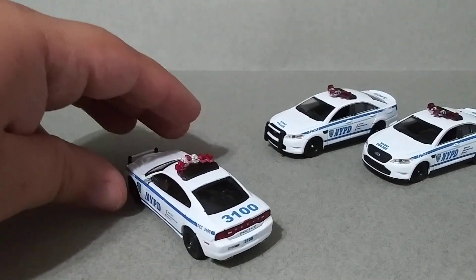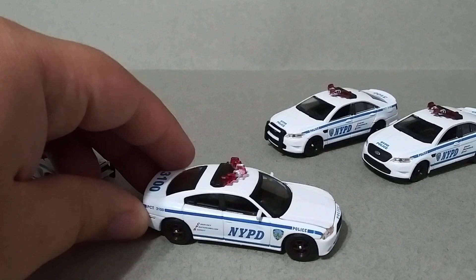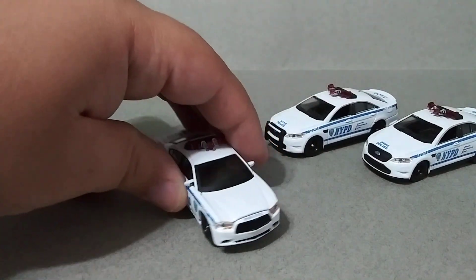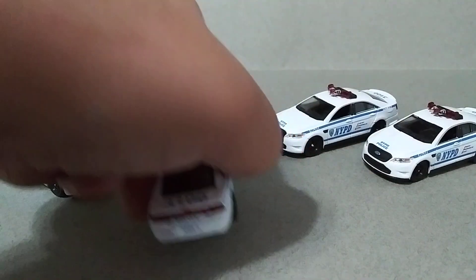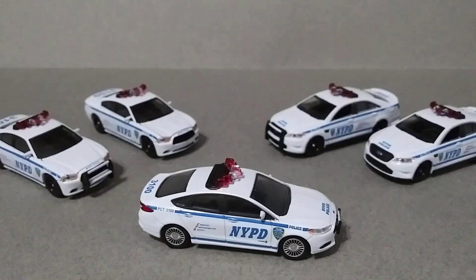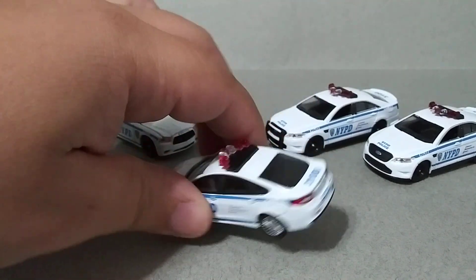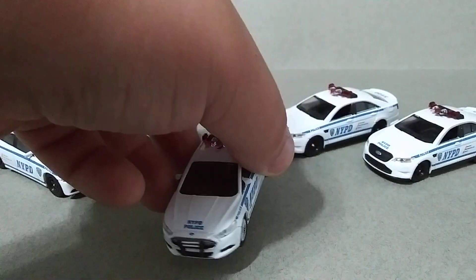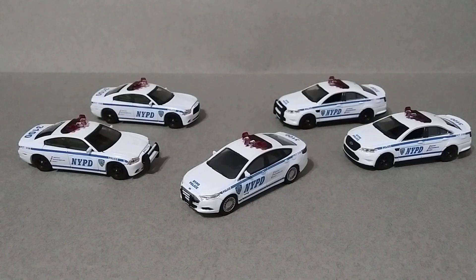Love the tail lights on this car. Then we have the same Dodge Charger but without the push bar. And last we have the 2013 Ford Fusion — this one's really cool, really wanted to have this one. I really wanted these models for the NYPD collection, but sadly they are exclusive to this set.